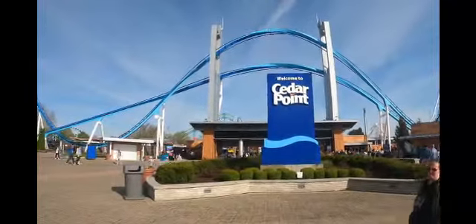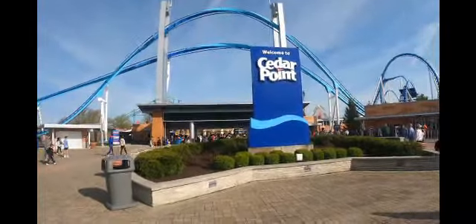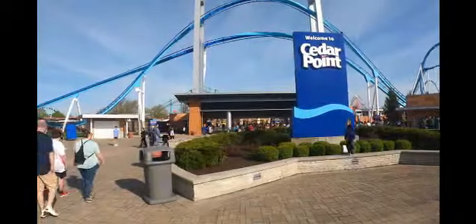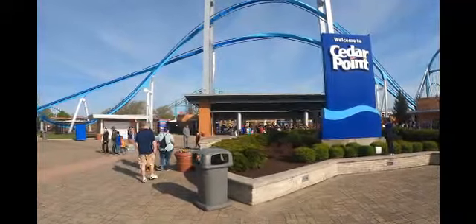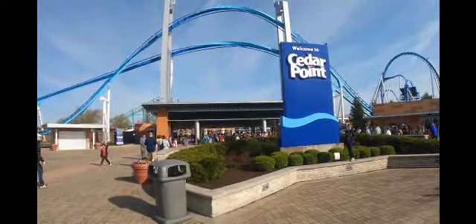Right here in front of me is the main entrance to Cedar Point. There's a lot going on today. They did a lot of work over the off-season. We got the new boardwalk project. We're going to check out what's going on with Dragster — I hear there's some footers in the ground. We're going to check out some new food options, a new arcade, a few new restaurants. So why don't you come on inside and join us.